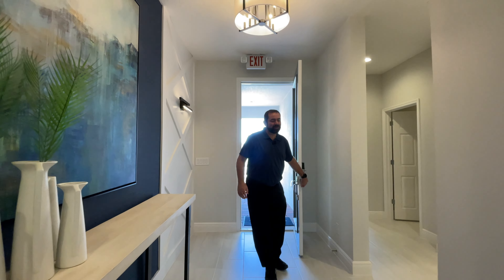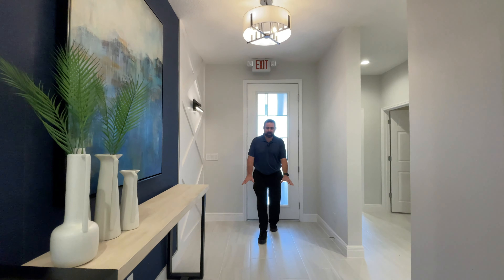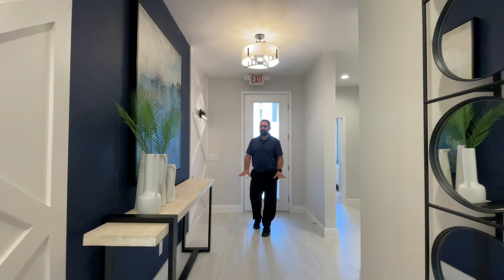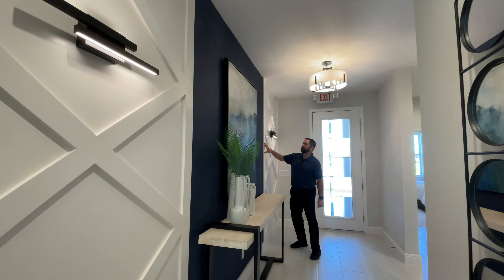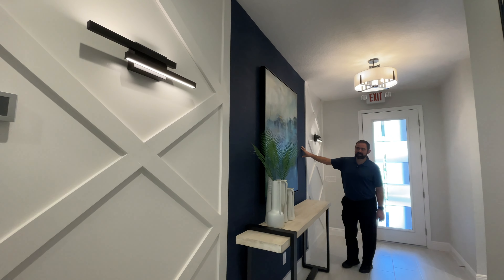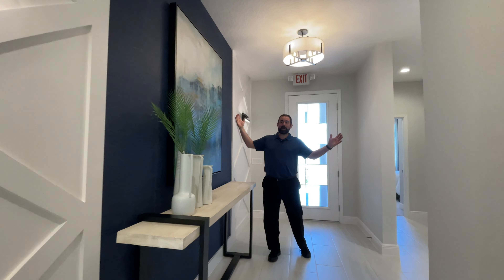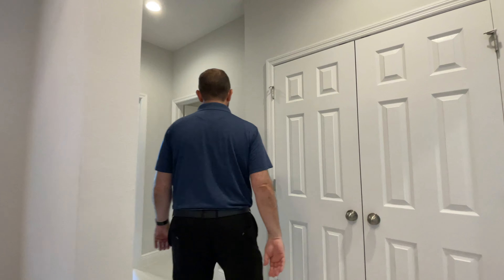Welcome into this home. The first thing I notice is the floors — we have upgraded tile throughout. Typically this will be carpet, so that's one of the upgrades in the model home. To the right, you see this accent wall with woodworking and wallpaper — that's an interior design upgrade you can do after the fact; the builder doesn't do that themselves. We're going to head left and show you a couple of bedrooms.